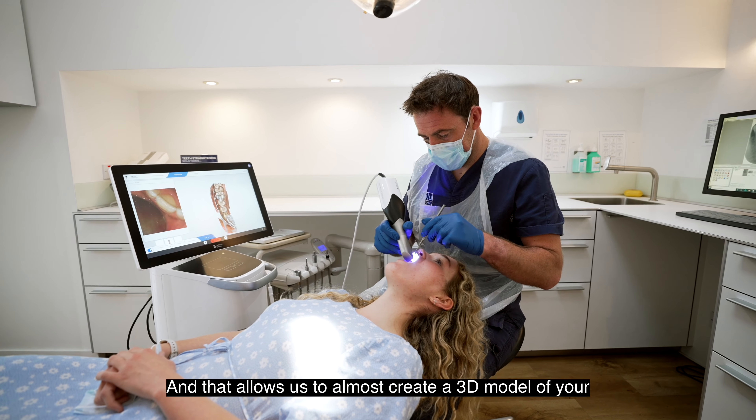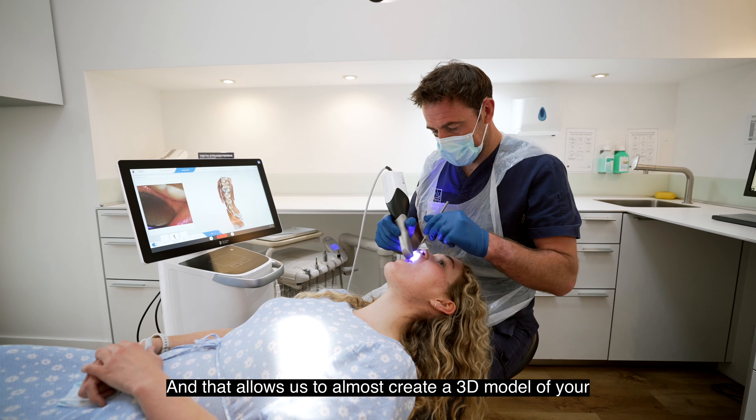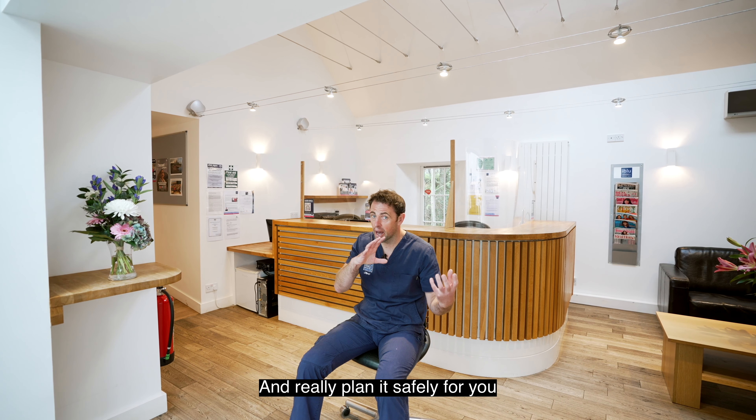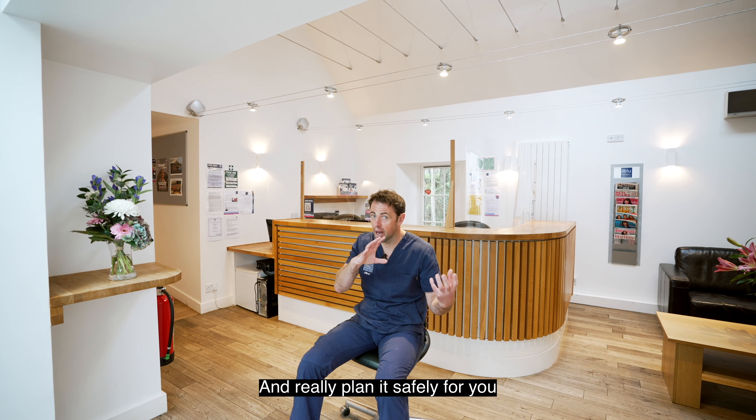We do have a CBCT, which is a 3D scanner that allows us to create a 3D model of your jaw, letting me see the anatomy and plan it safely. We can combine this with a digital scan to make a template that places the implants exactly where they need to be, giving the best result both restoratively and functionally — so you can go away and bite into an apple and chew with confidence.